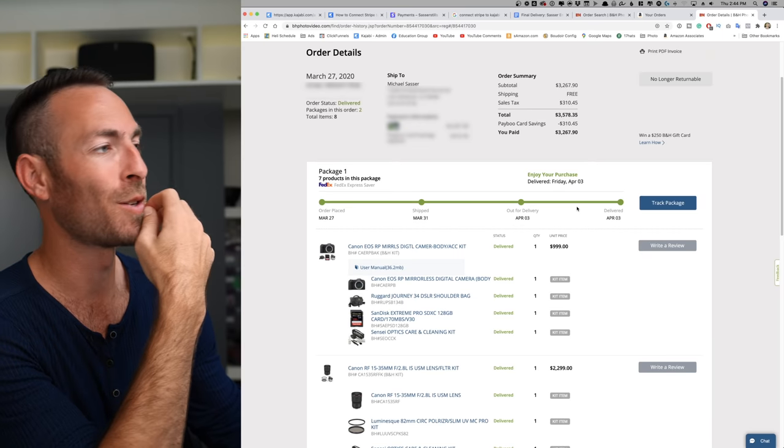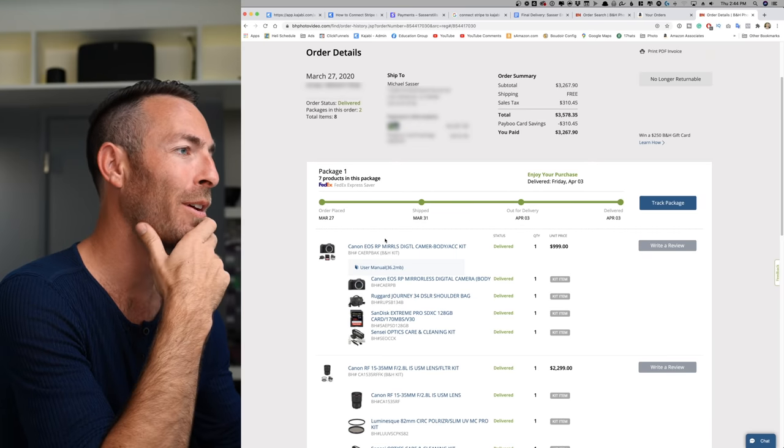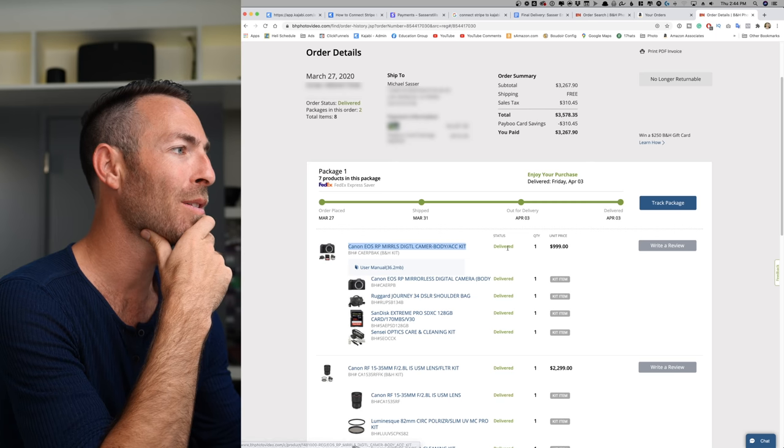Let me just open up my order details right here — looks like my Canon EOS RP for a thousand bucks. So if I made a couple of videos saying how much I hated the EOS R, why am I recommending to you guys the EOS RP as your starter boudoir photography camera?